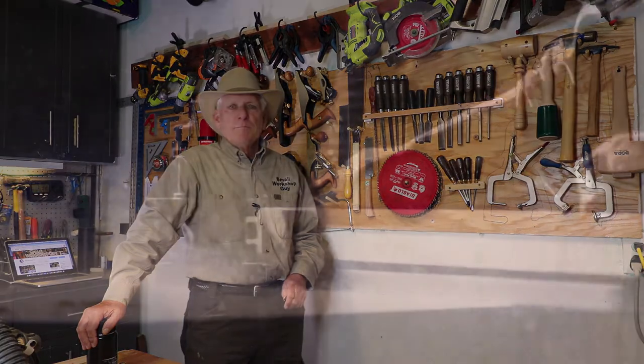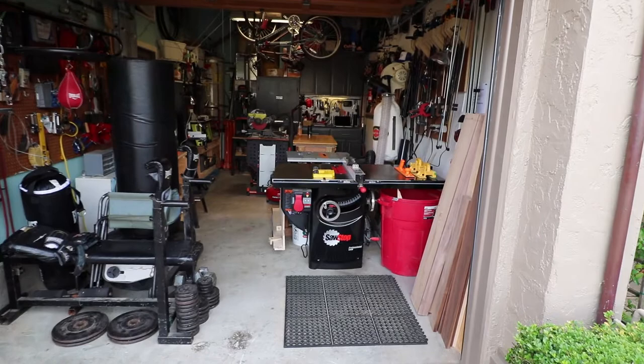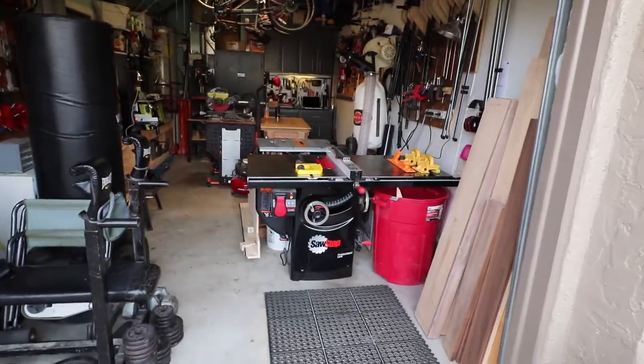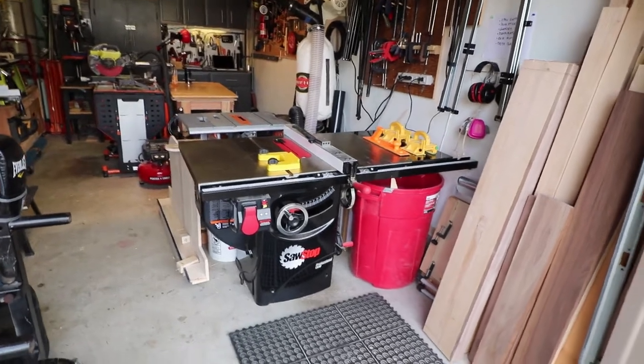2018 shop tour — a three-minute version for the small workshop guy. Hola woodworkers, Paul Carlson here, Small Workshop Guy. Three-minute workshop tour — here we go. I find the best place to have the table saw is about four feet inside of the garage door.